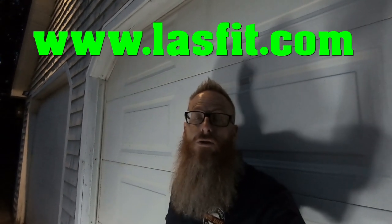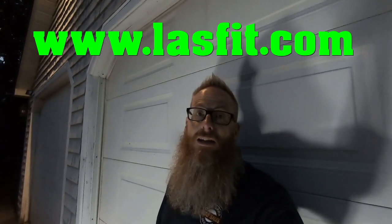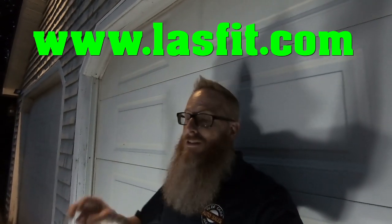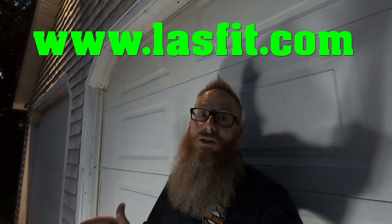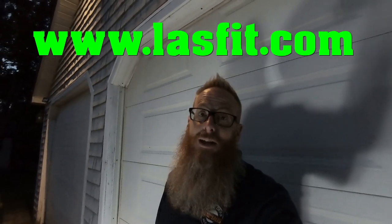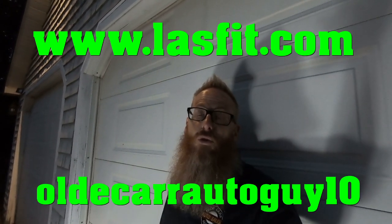This video is sponsored by Last Fit Auto. Their website is right here and you can go there to get your own assorted array of LED park lights, turn signal lights, license plate lights, fog lights — whatever your vehicle takes, Last Fit has the answer. Use promo code OLDCARAUTOGUY10 to get 10% off your order, and they do have some sales going on now.